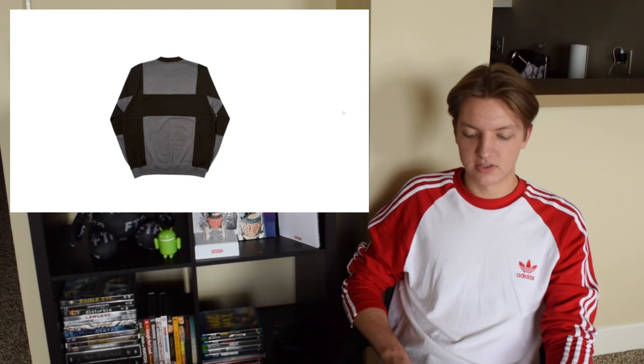Continuing from last collection with the Palace/Dallas play on the TV show — they have this again, and since I didn't watch Dallas it doesn't do a lot for me. You have this cut-and-sewn crew neck which I think is pretty cool — I like the cut-and-sewn aspect and the colorways are cool.